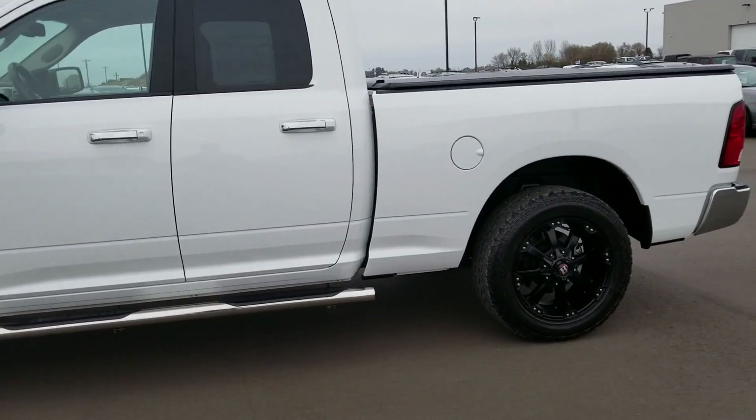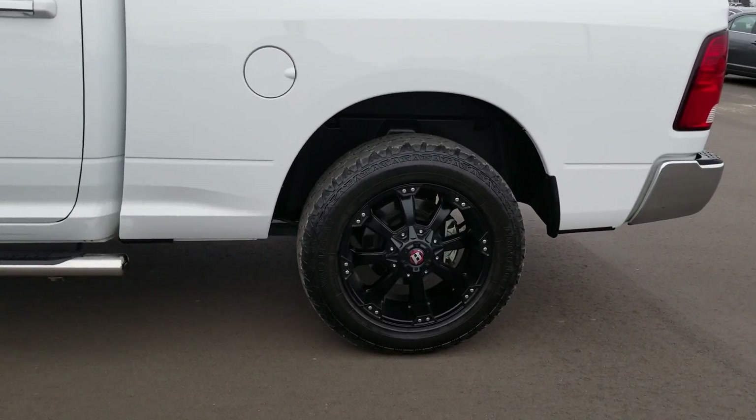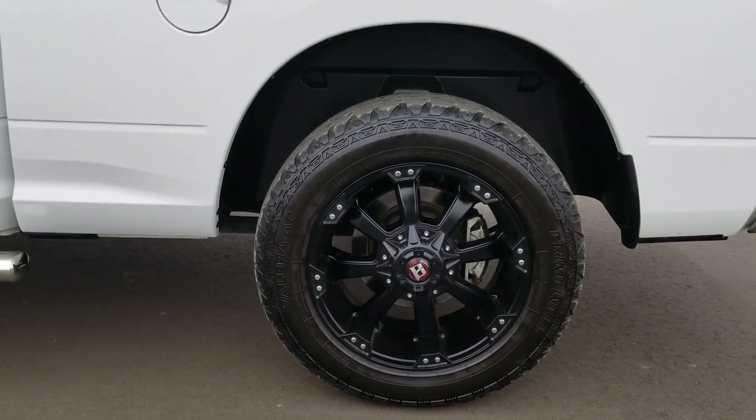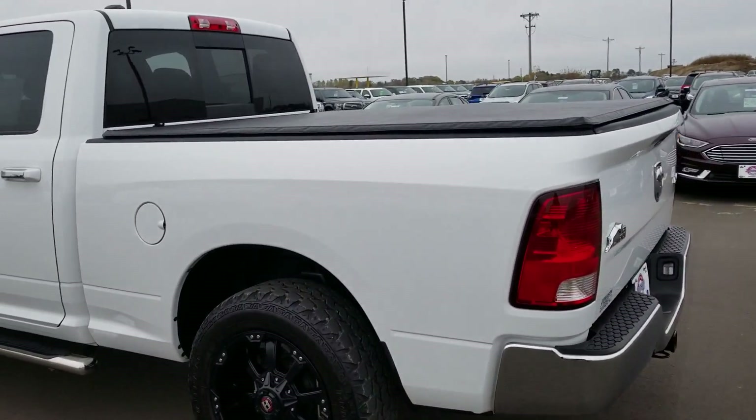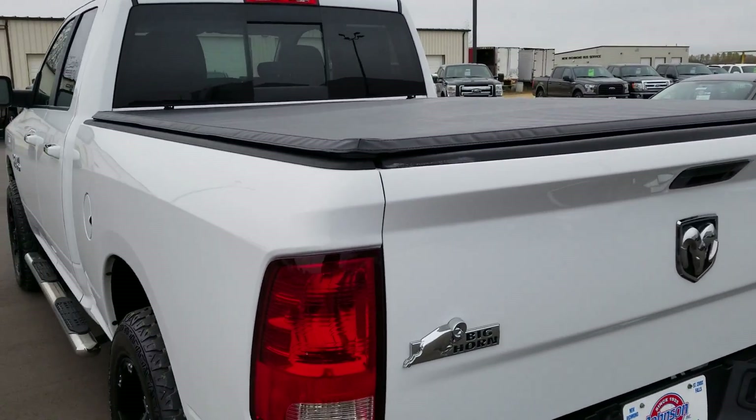We have a white exterior color with some aftermarket rims and tires — 20 inch rims. I'm personally a fan of that nice white on black look. You also have the tonneau cover, the access cover.